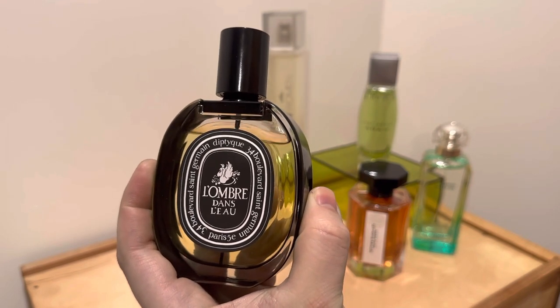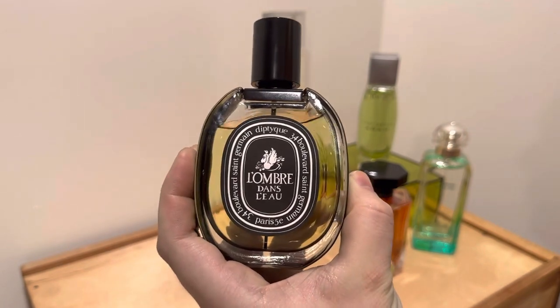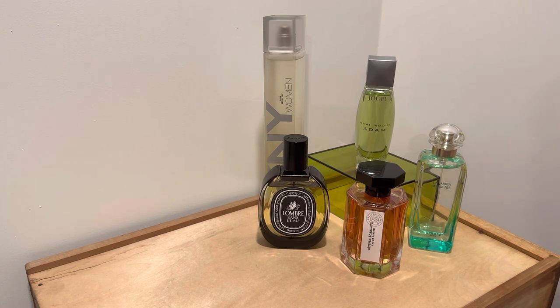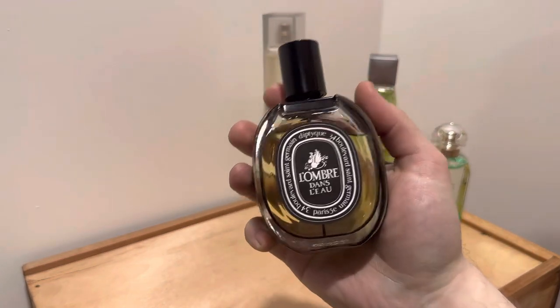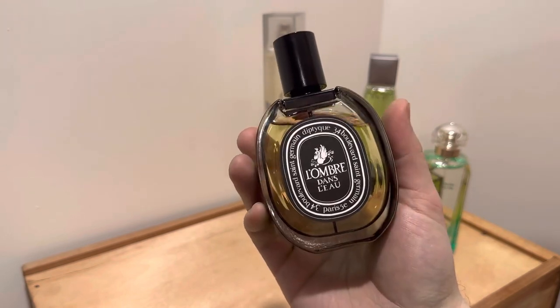The notes in this perfume are cassis, rose, blackcurrant leaf, blackcurrant berry, bergamot, ambergris, musk, and mandarin orange. Each of these perfumes is so addicting, and I really think it's that tomato leaf — it gives a punchy greenness. L'Ombre dans l'Eau is primarily a tomato leaf and rose perfume, but the cassis gives a very juicy, tangy aspect to it.